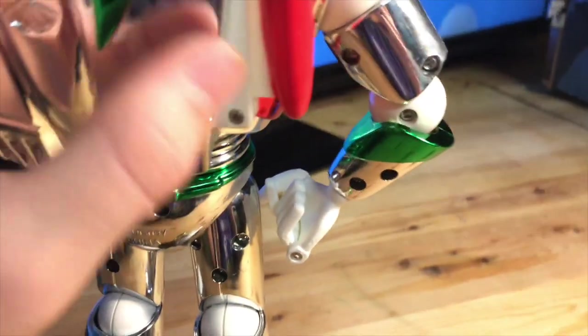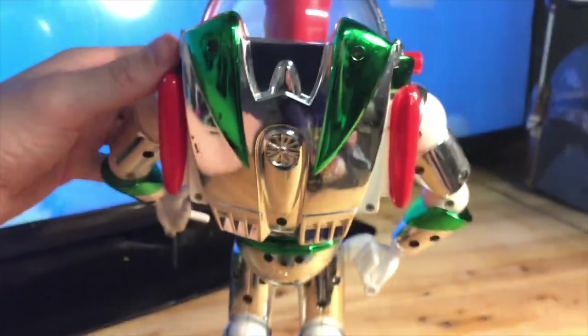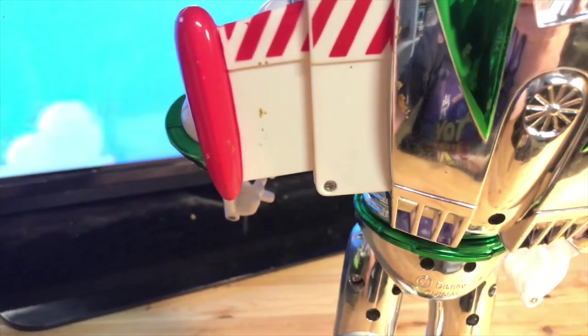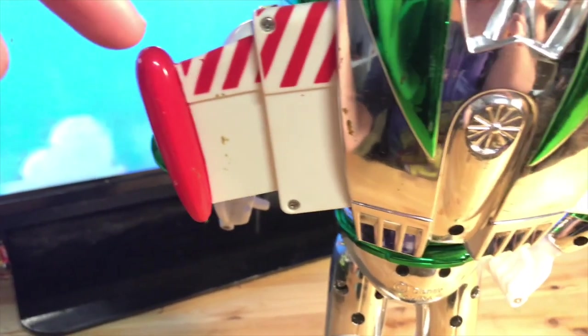It gives a good look at the back of his arms — all screws. This is a really old toy. Here's a good look at the wings coming out from the back — really nice. They're a little dirty but might be able to wash off.